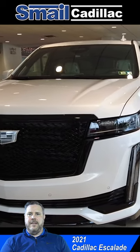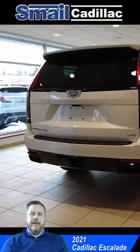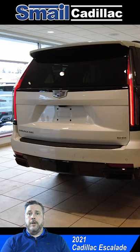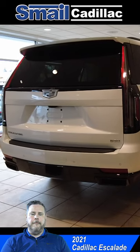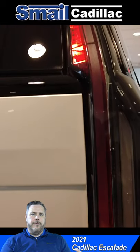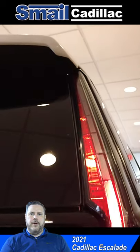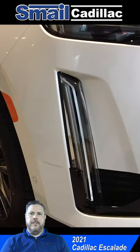One of the neat things is it has a pretty cool welcome sequence with the lights — both the tail lights and the headlights. Anytime you walk up to the vehicle with your key fob, you're going to see from the back the lights kind of stream up from the bottom to welcome you, along with a similar display up front.